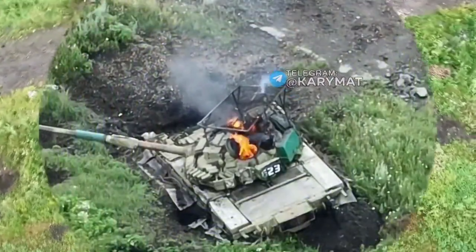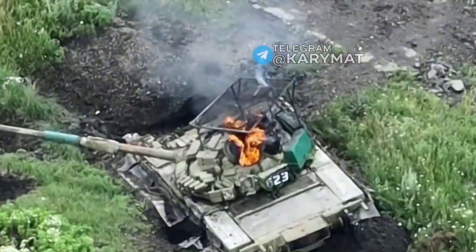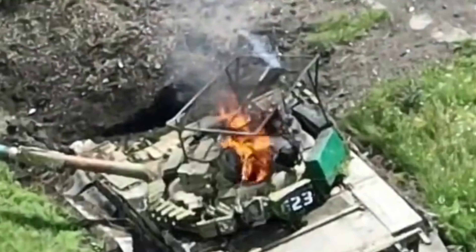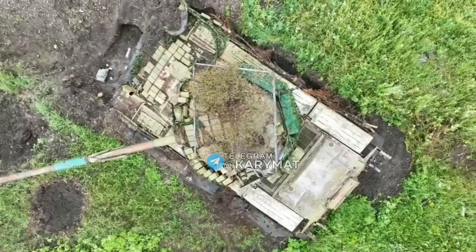This shows the low effect and narrow window where the Cope Cage does any benefit, letting the Ukrainian drone army take out another Russian tank, leaving one less for tomorrow.